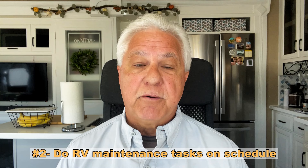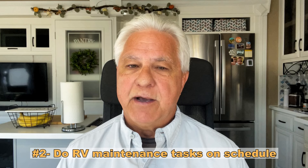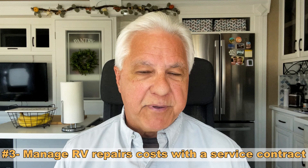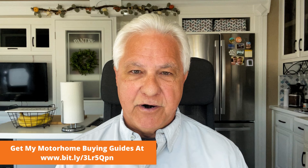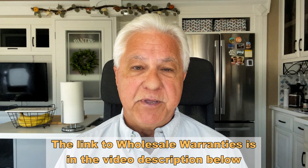Next up is to do your maintenance tasks on schedule — don't let them slide. That will help prevent major problems that will be costly. Number three, if you want to manage your RV repair costs, you might want to consider getting a service contract, or what some people refer to as extended warranties. That will help you cover the major repair costs that could come up. Personally, I think it makes most sense for those who own more complex and bigger RVs, but I do recommend that you consider it. I also recommend Wholesale Warranties as a good place to start — they have a great reputation among the full-time RVing community.